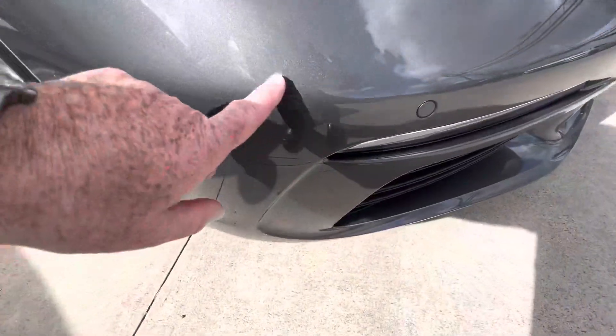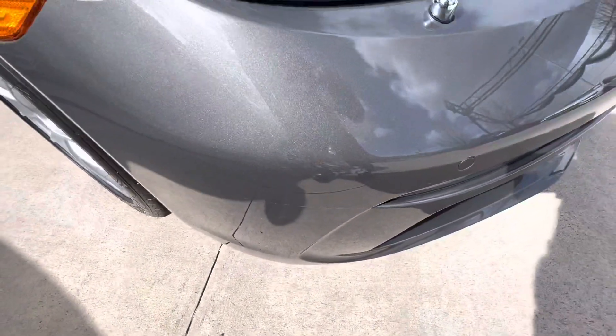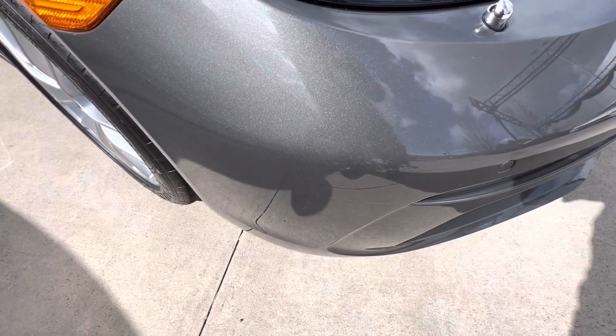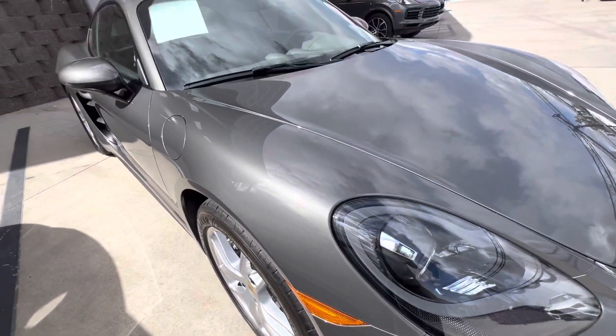There is a very, very light scuff mark down here, probably from pulling into a garage, but overall it's in great shape.